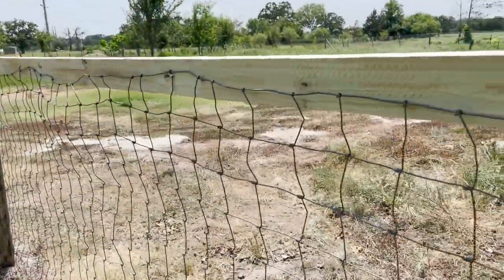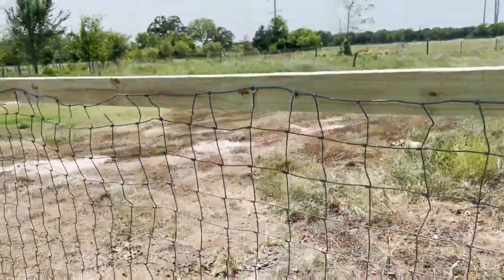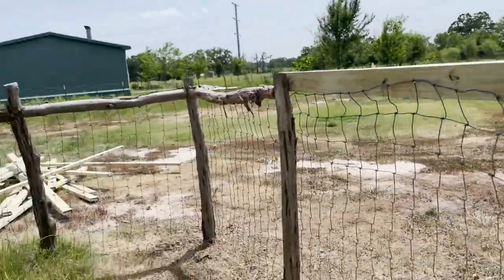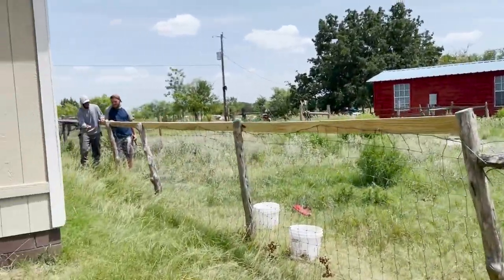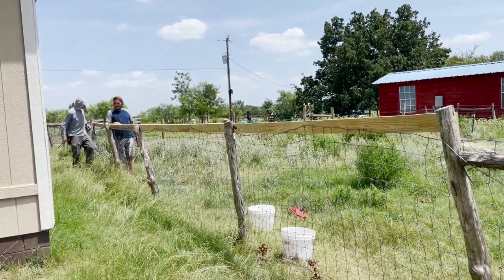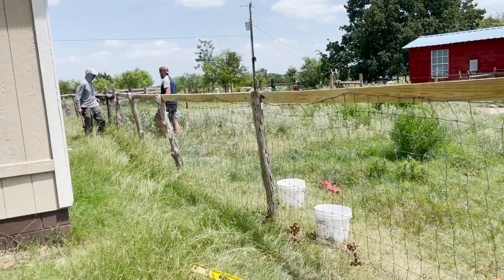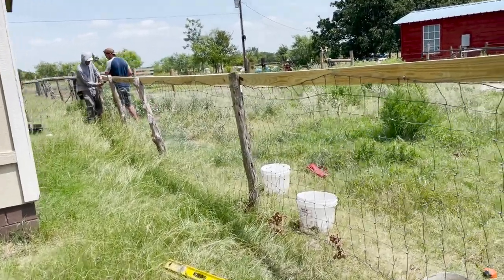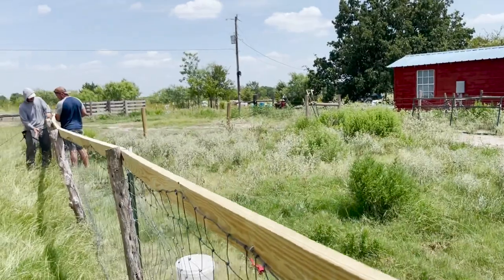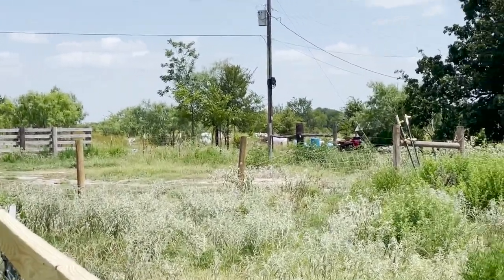This fence used to sag way down. After we moved it over and stretched it out, we added this top rail. Now they're stapling the fence to it so that it won't sag down anymore and when horses lean their necks on it they can't destroy it. Next step is to do the same with the other fence, which was pretty much completely on the ground.